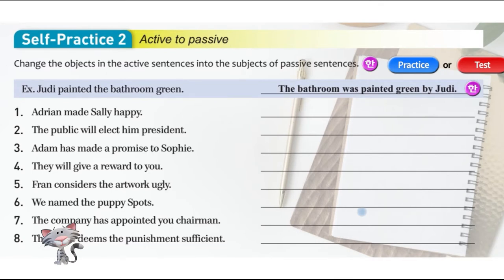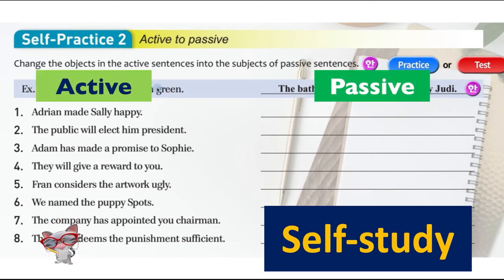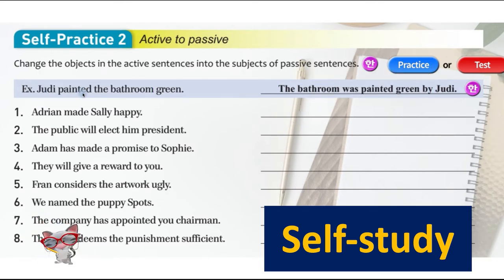Self-practice 2: active to passive. Change the objects in the active sentences into the subjects of passive sentences. On the left you have active sentences and you have to write them in passive form. For example: 'Judy painted the bathroom' — passive: 'The bathroom was painted green by Judy.' This one is passive and has the 'be' verb; the active one does not.